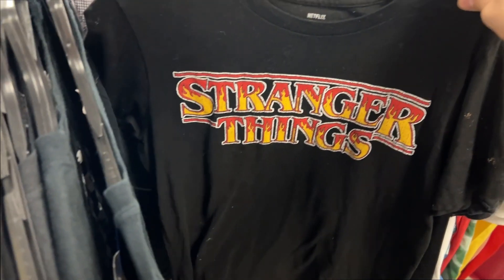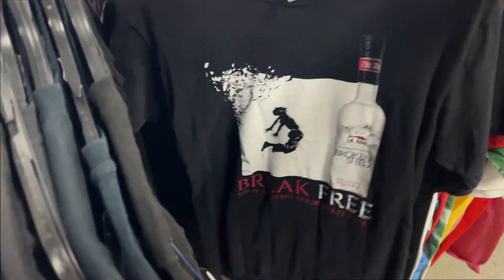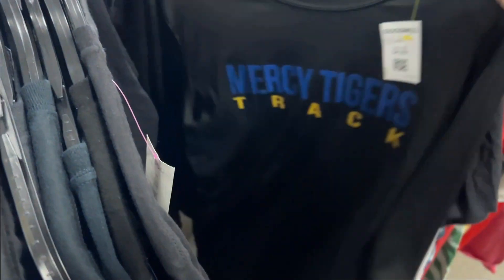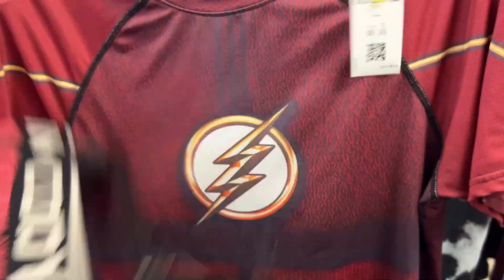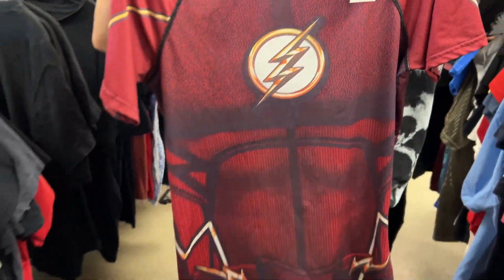I tend to pass on stuff like the Stranger Things shirt and the vodka shirt — those aren't really my thing. I was thinking about getting this Flash shirt but decided to pass on it. I tried this one on but it was too small — I thought about using it for jiu-jitsu but ended up passing on that one as well.